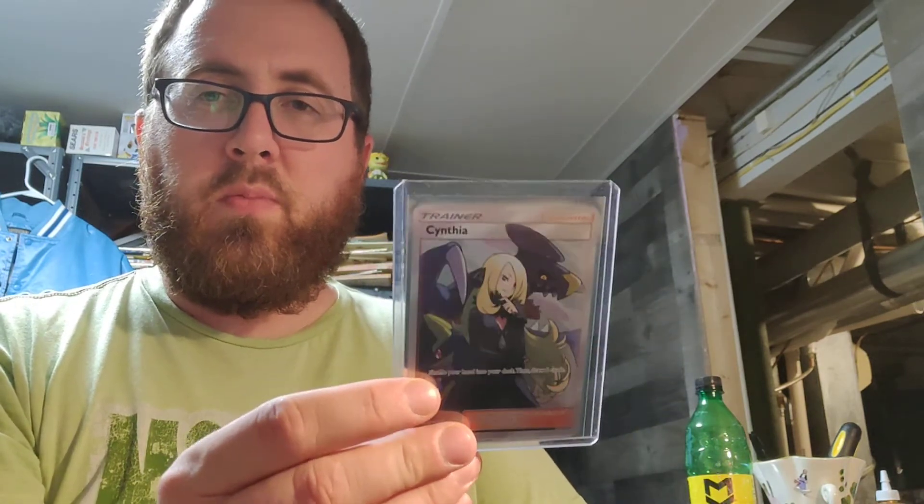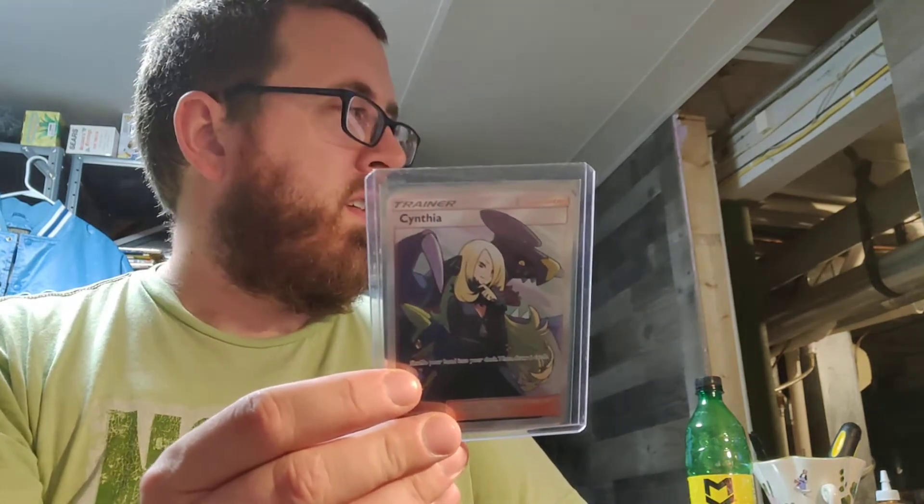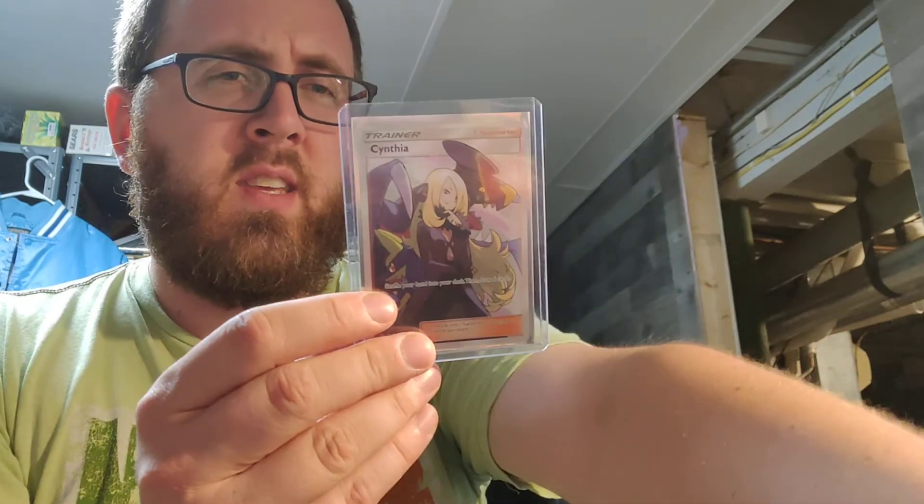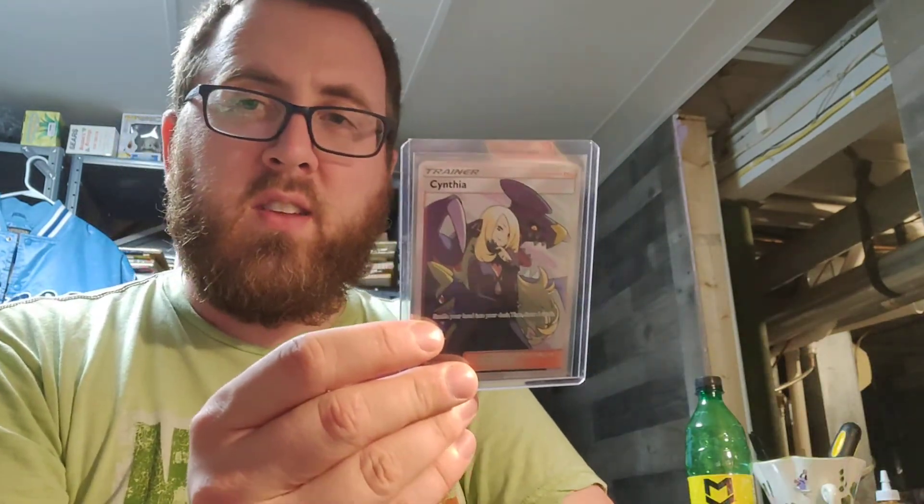Shipped it very well, appreciate it very much. Check out Millennial Collector and we'll see you in a Pokemon video very very soon. I got some cards to open - I don't know if they'll be up before this or after this - but subscribe and check it out. Have a great day, we'll see you soon, adios!